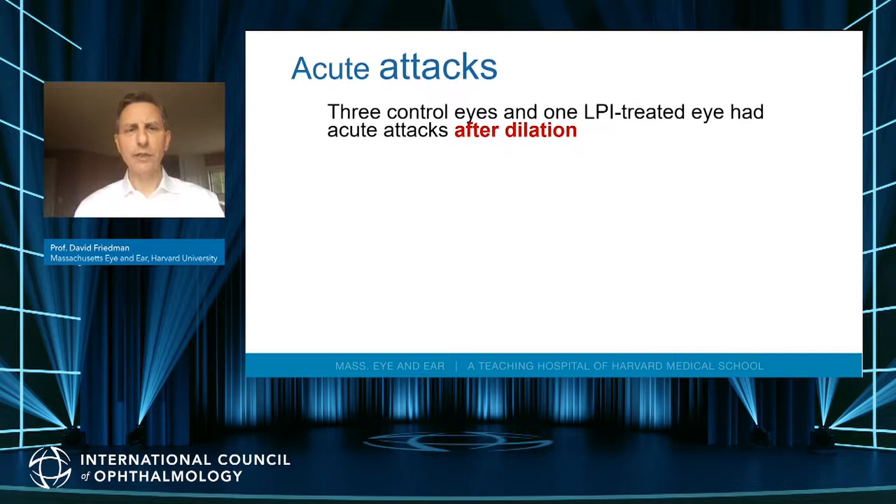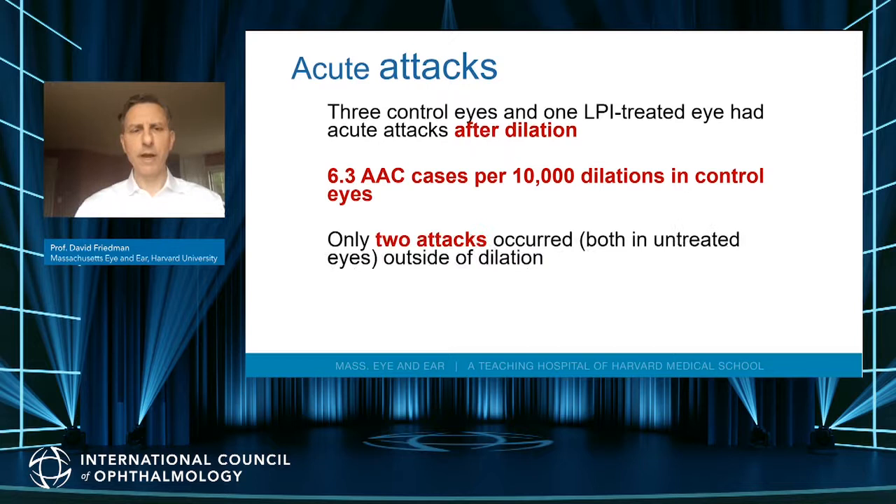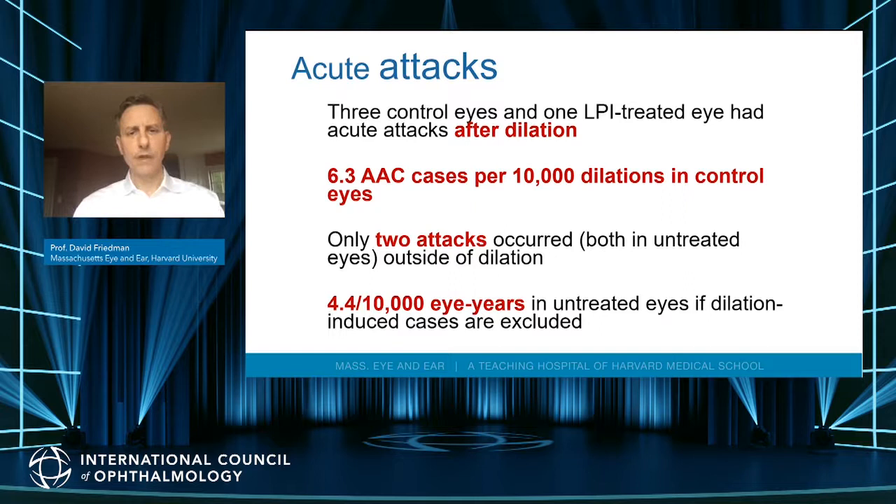Three control eyes and one iridotomy-treated eye had an acute attack after dilation. Because we wanted to assess for cataract, subjects were dilated annually, and some developed acute attacks. This came to six acute angle closure attacks per 10,000 dilations in control eyes — so even without an iridotomy, dilation very rarely caused an acute attack. This argues that even if somebody has a narrow angle and an acute retinal problem, you should dilate them. There were only two attacks in control eyes outside of dilation over six years in nearly 900 people.